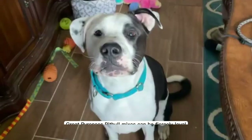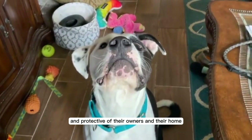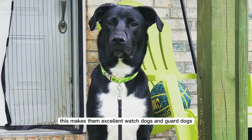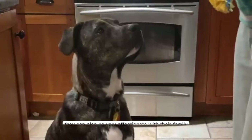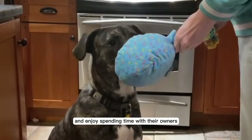Pros. Great Pyrenees Pitbull mixes can be fiercely loyal and protective of their owners and their home, making them excellent watchdogs and guard dogs. They can also be very affectionate with their family and enjoy spending time with their owners.